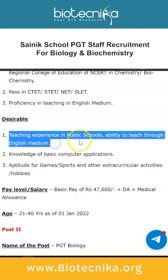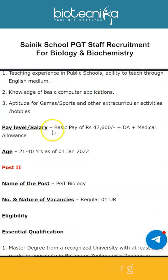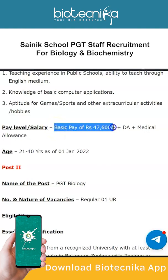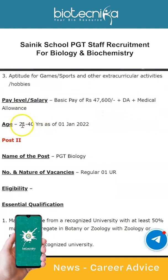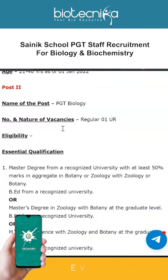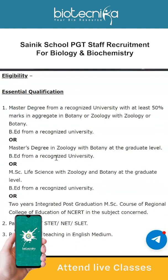The desirable qualifications include teaching experience in public schools, ability to teach through English medium, knowledge of basic computer applications, and aptitude for games, sports, and other extracurricular activities and hobbies. The pay level is a basic pay of ₹47,600 plus DA plus medical allowance, and the age range is 21 to 40 years as of 1st January 2022.